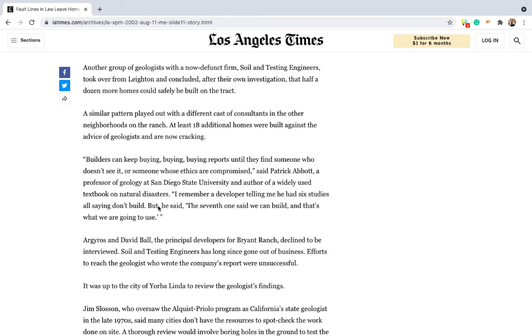Sadly, this is a study in why it's important to do a thorough review process yourself whenever buying land. And if you plan to build a house on your property, be sure to take a conservative approach. Don't shop around until you find a professional who will tell you what you want to hear.